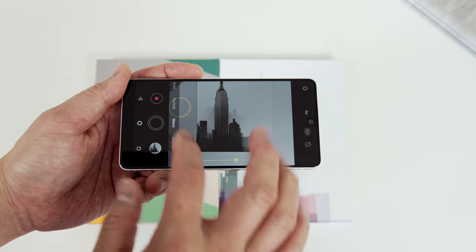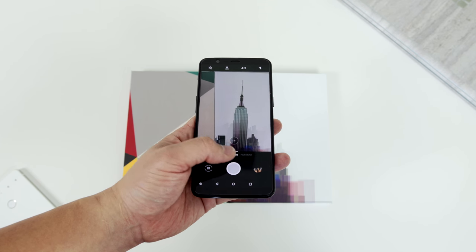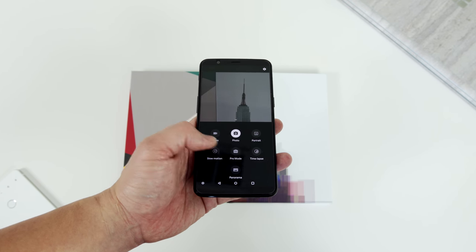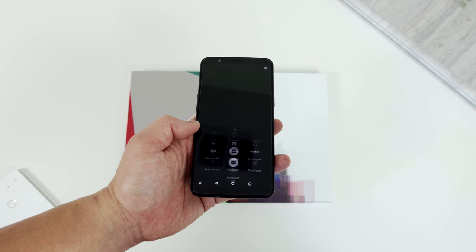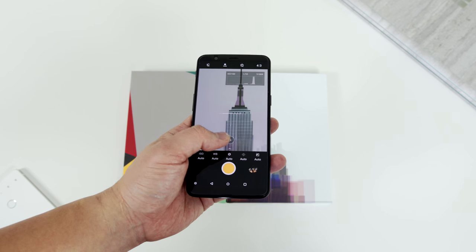The speed of the Essential Phone's camera app is still inconsistent — sometimes it's fast, sometimes it lags between shutter and processing. The front-facing camera on the Essential Phone is the first to record 4K video. The OnePlus camera software is much better in my opinion — faster, better organized, modes are easy to access, there's a full manual mode with RAW capture, and portrait mode is also available.